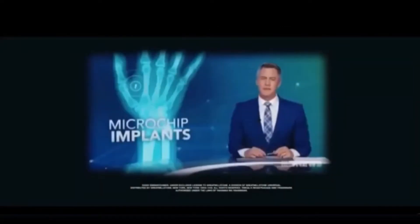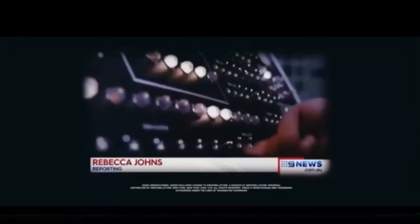A microchip implanted beneath the skin gives people the same capabilities as dozens of cards and devices. And it's not as painful as you might think. What was once confined to science fiction movies is now reality for some. I can pay, open doors, and have my business card in there as well.